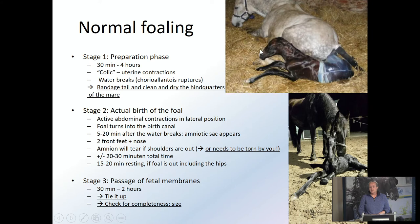The amnion — the white bag around the foal — should tear when the shoulders are out of the mare. If it's not torn, you need to tear it. The foal is out with its legs still in the mare — that's totally fine. You can leave them like this when the foal is able to breathe; most of the time they'll rest for about 15 to 20 minutes, so just let that happen. Don't pull out the foal immediately. Stage three: the passage of the fetal membranes and placenta normally takes somewhere between 30 minutes and two hours.